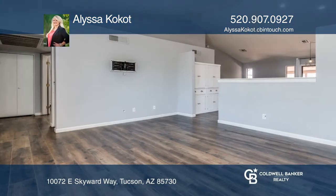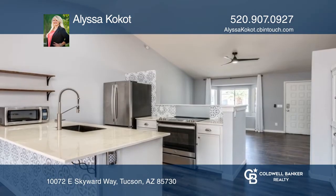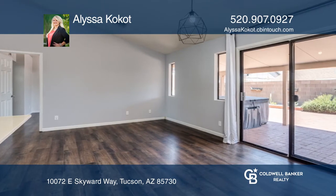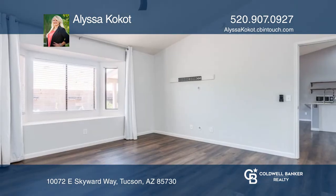Come see this two-bed, two-bath townhome on Tucson's east side. The kitchen and bathrooms have been updated, laminate wood flooring throughout, vaulted ceilings, newer HVAC and bay windows in the great room, and both bedrooms add to the upgrades in this home.